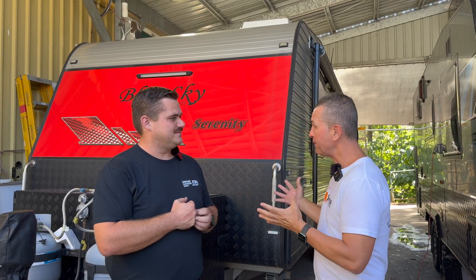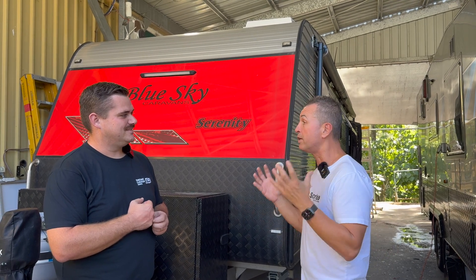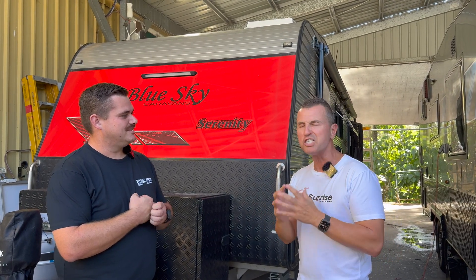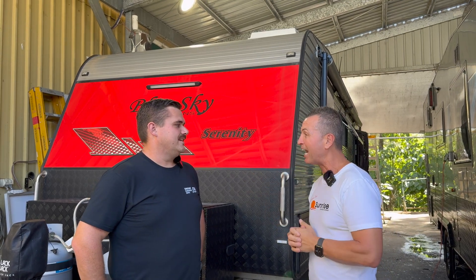I sold this van in 2021. The customer rang me up personally on my mobile — that's how I like to keep in touch with all my customers — and they said, 'Steve, we are going around Australia.' I said, 'Mate, that's great.' I tried to sell him a new van but that didn't work. He said he had specific requirements: a lithium off-grid system because they were going to be off-route traveling around the country, hitting dusty roads. I said I've got the perfect company for you and brought them over to you.